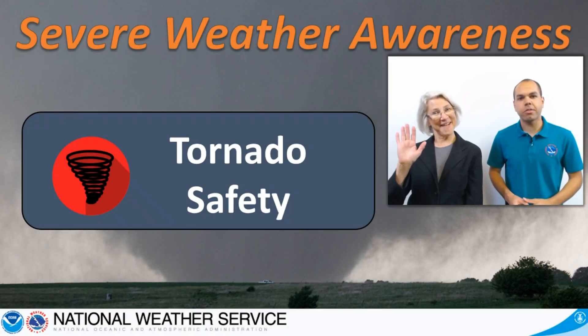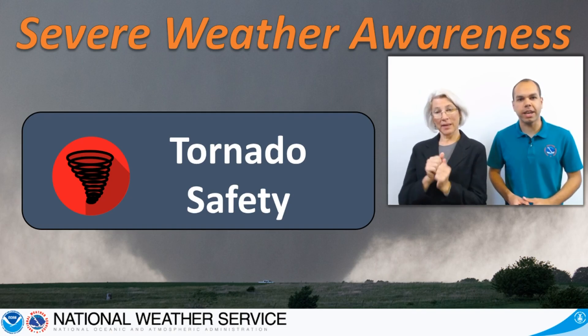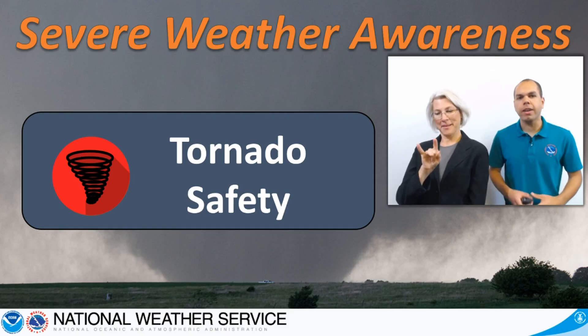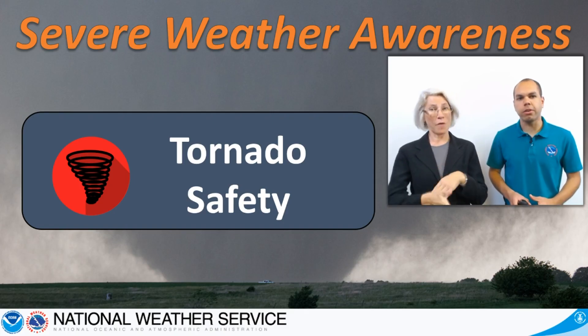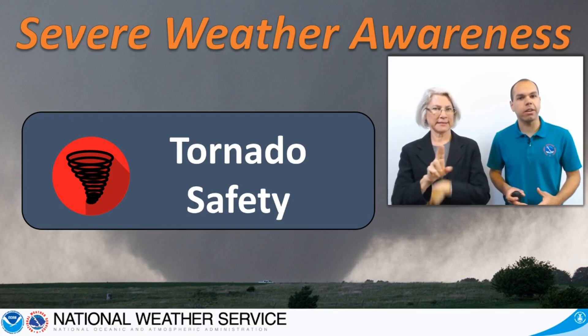Hi, I'm Gerald Satterwhite with the National Weather Service and I'm joined by Nancy Hayes from the Alabama Institute for the Deaf and Blind. On average, over 1,000 tornadoes are reported each year across the United States, more than any other country.